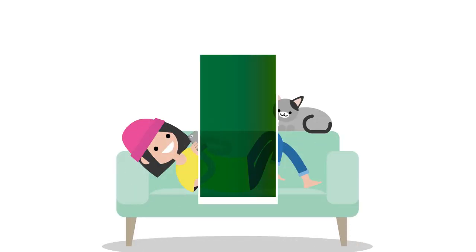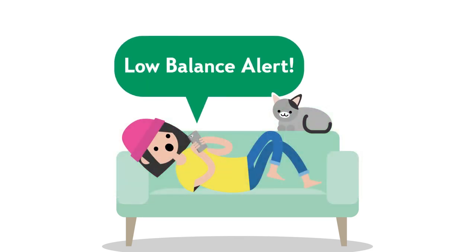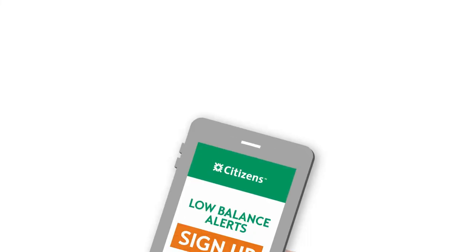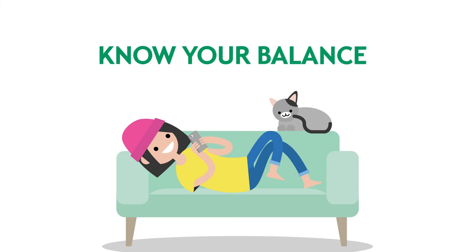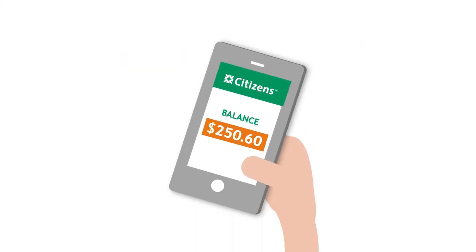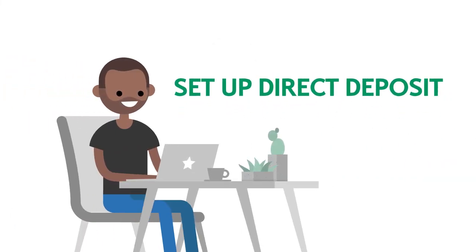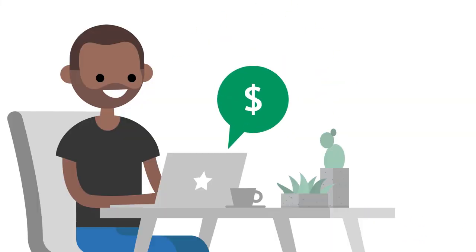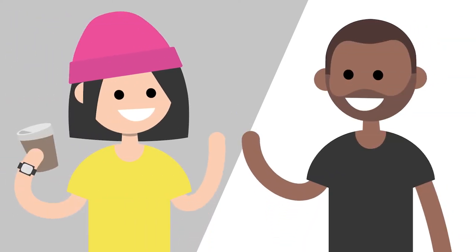Managing your checking account doesn't have to be complicated. Here are a few ways to make it easier. Create a text alert for when your balance drops below a chosen amount. Enroll in online banking and download the Citizens mobile app. Then you can securely view your account balance on your phone with a tap. Have your paycheck auto-deposited into your account to be sure your money is there when you need it.